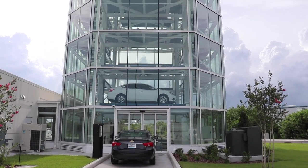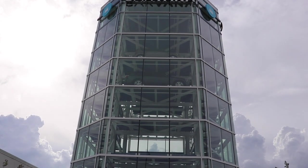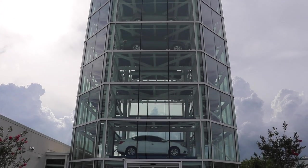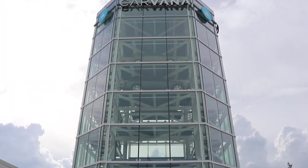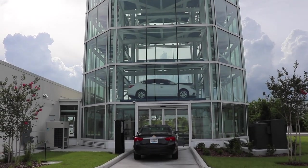All right guys, so here's where they actually store the cars if you're going to come get it vended at their facility. Pretty cool — as you can see it is pretty big. No matter where your car is in here, you go inside, put your coin in, and it vends from this tower.